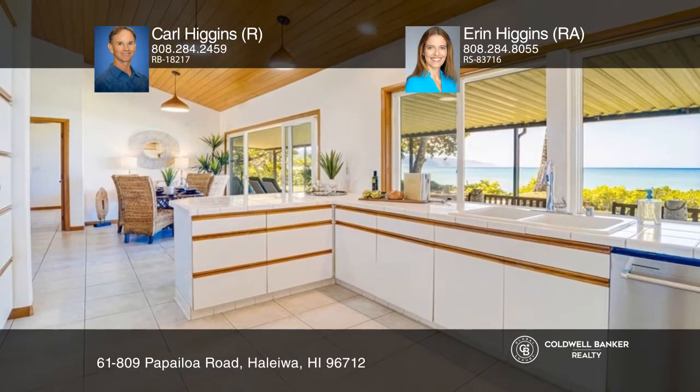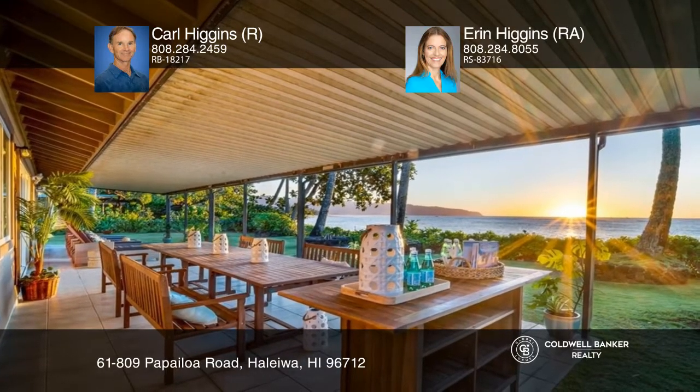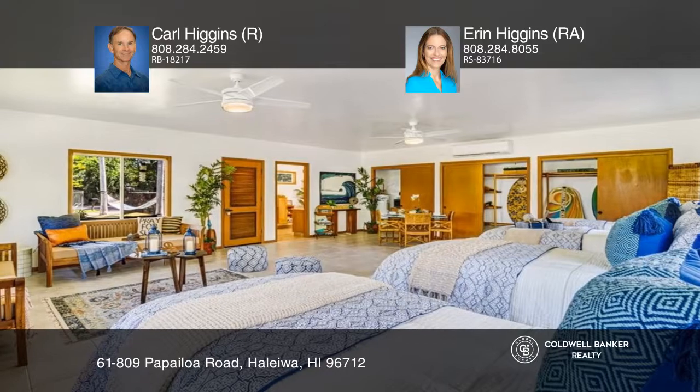Outside, enjoy a fantastic covered lanai, a lava rock fire pit, and the beach. Out back is a spacious cottage, full bath, and private lanai.